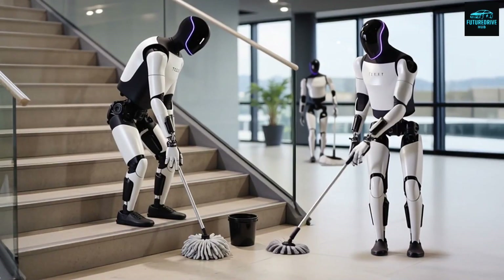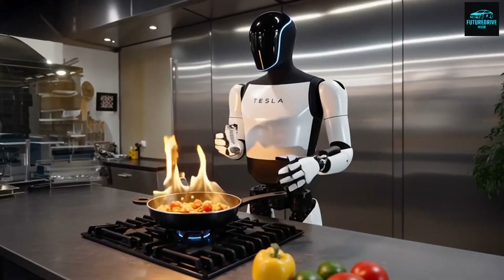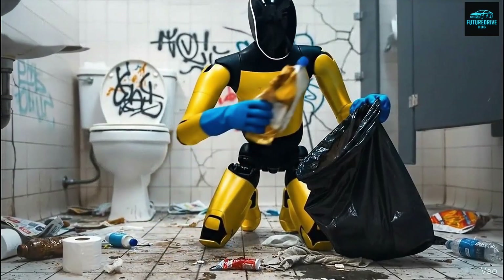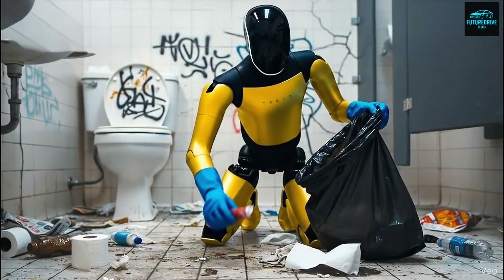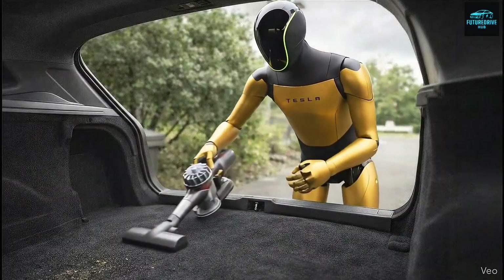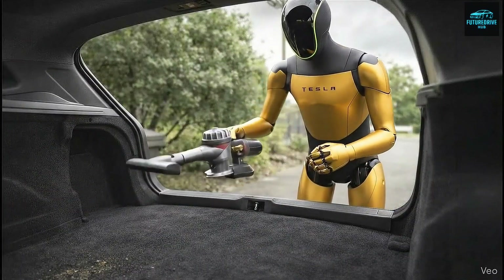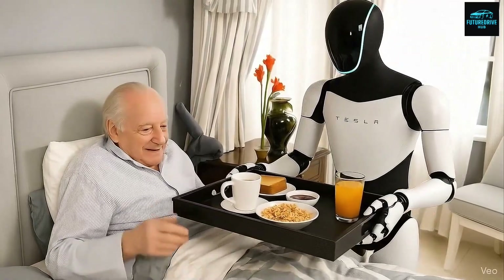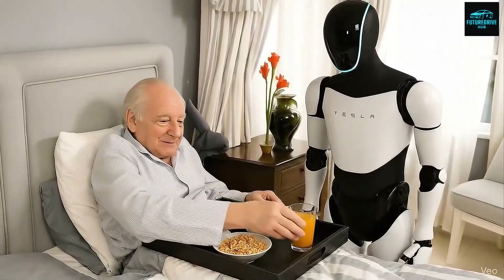This also explains why many people are asking an important question: why does Tesla appear less focused on electric vehicles lately? Why is Elon Musk investing so much time, money, and effort into a controversial product like a humanoid robot? Most people still don't believe humanoid robots can ever match human dexterity. To many, robots still look clumsy, unstable, and awkward — like machines borrowing human movement without fully understanding it.